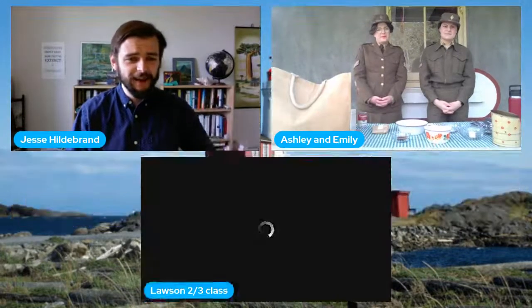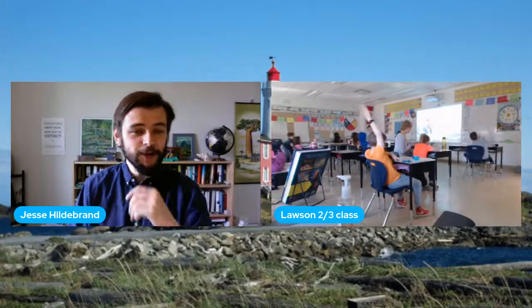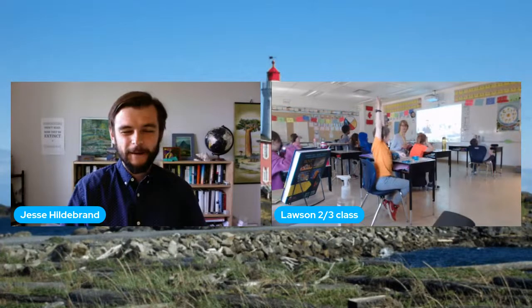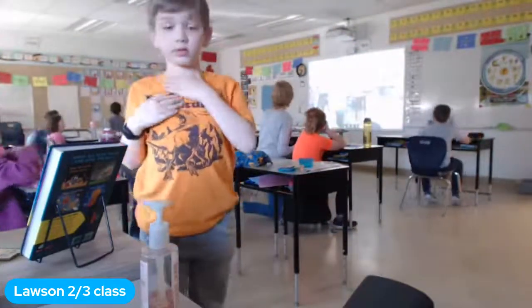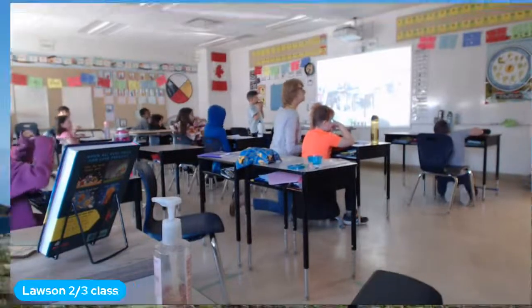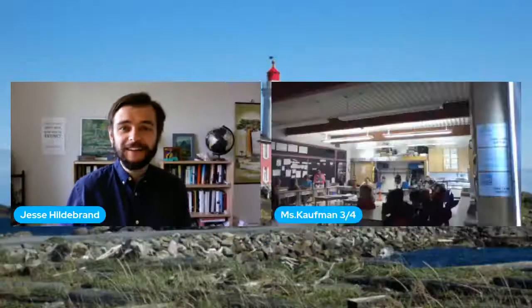Let's head to Ms. Lawson's group, grade 2-3s joining us in Lethbridge, Alberta today. Come on and unmute your mic. A student asks about how many people would be living in the forts.